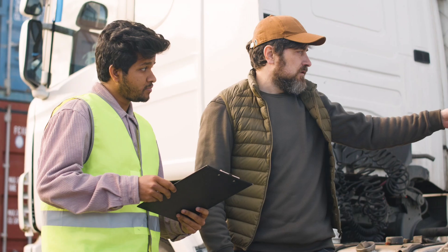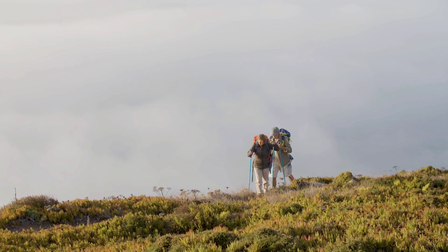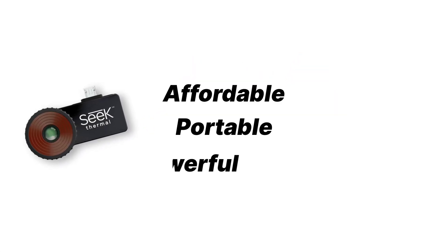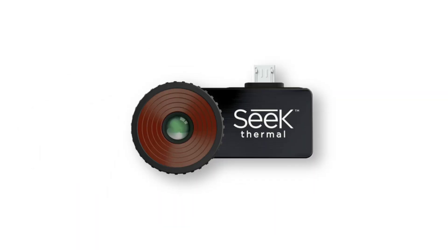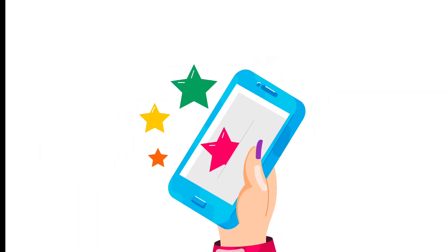If you're a DIY enthusiast, home inspector, contractor, or outdoor adventurer, the Seek Thermal Compact Pro is a must-have gadget. It's affordable, portable, and powerful, making thermal imaging accessible like never before. Our rating in terms of overall value for the price is 4.5 out of 5 stars.